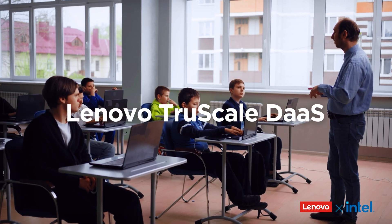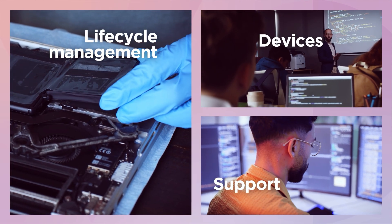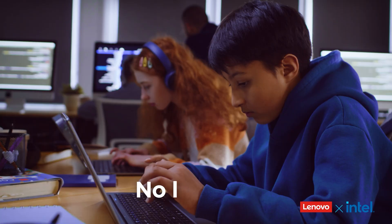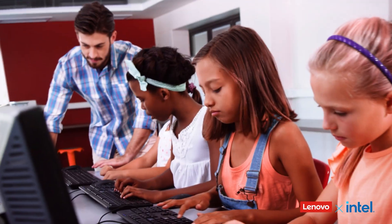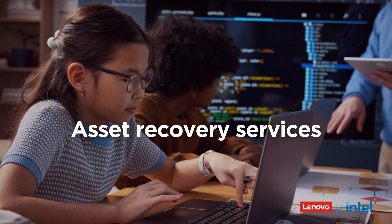With TrueScale Device as a Service, schools get devices, support, and lifecycle management in one predictable subscription with no large upfront costs. And asset recovery services help turn aging tech into funds for modern upgrades.